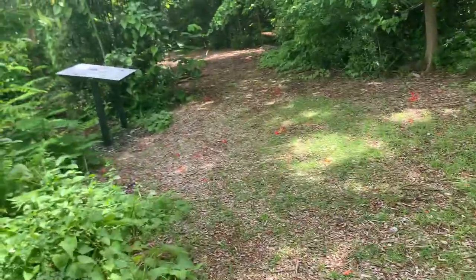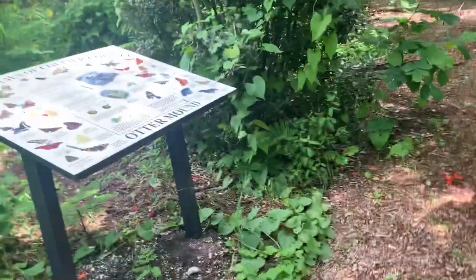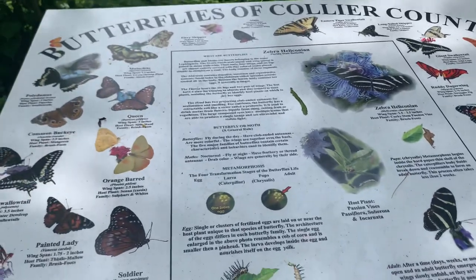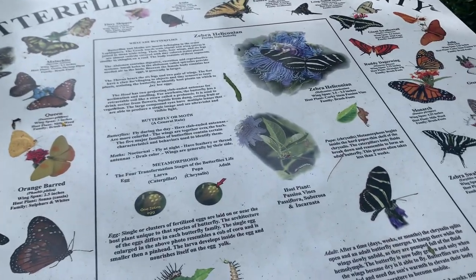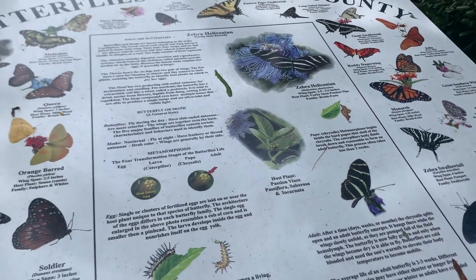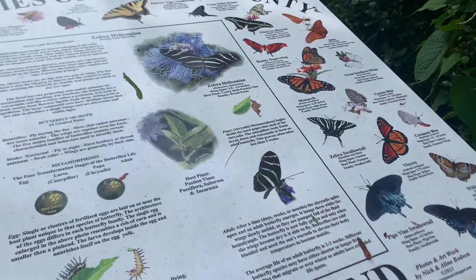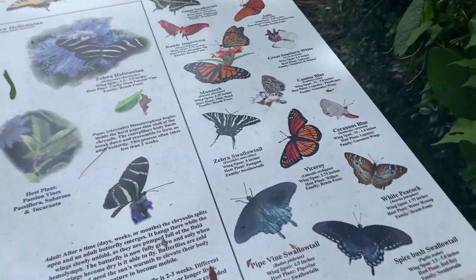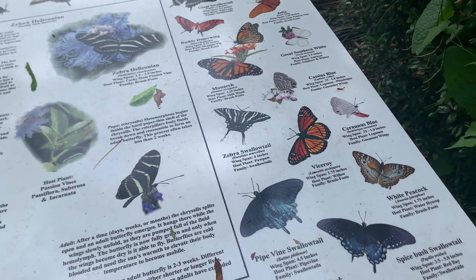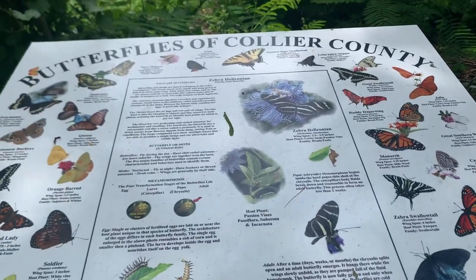There are different kinds of butterflies here. I think the other one I saw was a viceroy. So we're doing our monarch — I think that's right, guys.